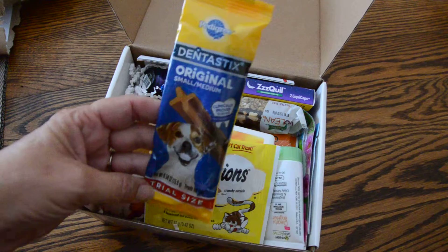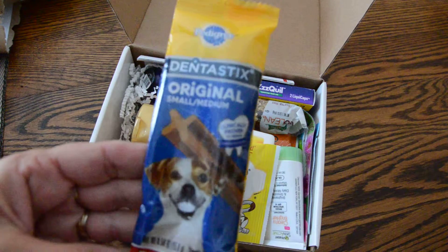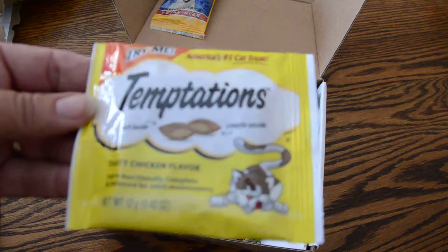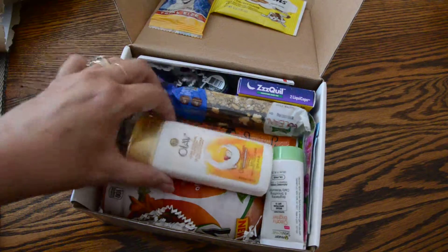Gracie's going to be so happy. These are the dentist sticks and these are actually the kind we use for her, so that's pretty cool. Temptations for my mom's cat. The cat might like me after today — probably not, but it's still worth a try.